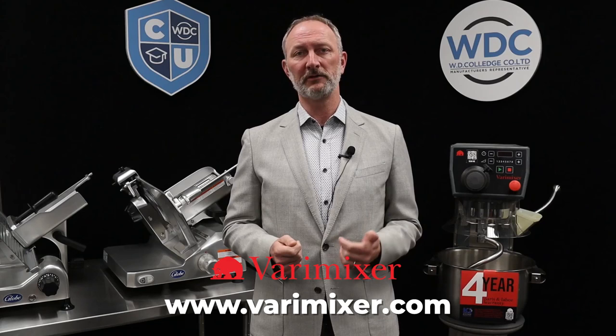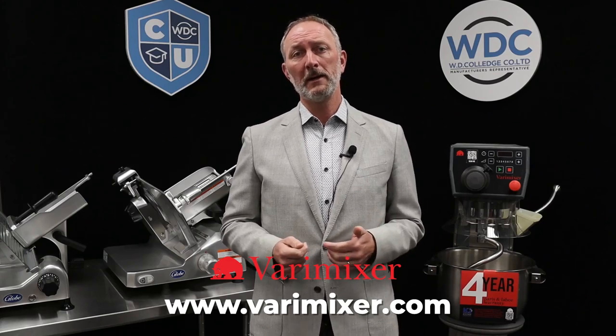It's a true beast and WDC will have a unit in our test kitchen very soon — visit us and put this machine to the test. VariMixer is known as the premier manufacturer of professional grade mixers. Based in Denmark, VariMixer has a bear in their logo, a symbol of the strength, craftsmanship, design and functionality that comes with every mixer they build.